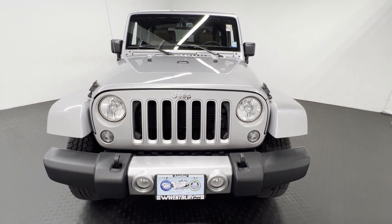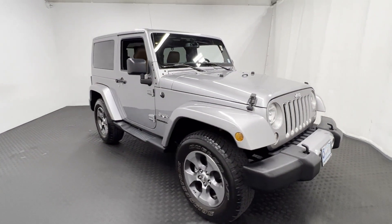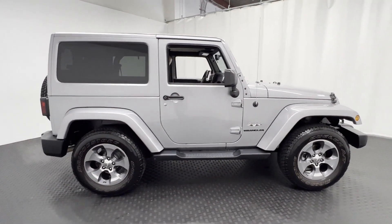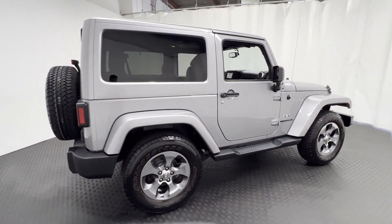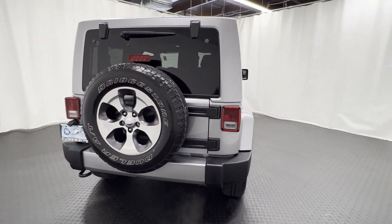2016 Jeep Wrangler. This SUV offers space as well as power and performance. It features an excellent mix of comfort and handling along with satellite radio, four-wheel drive, and heated side view mirrors.